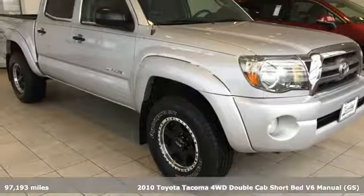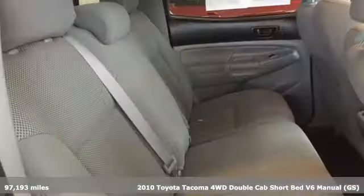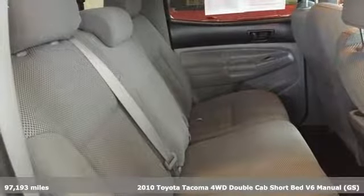It's a 2010 Toyota Tacoma. Toyota: steered by ingenuity, driven by passion.